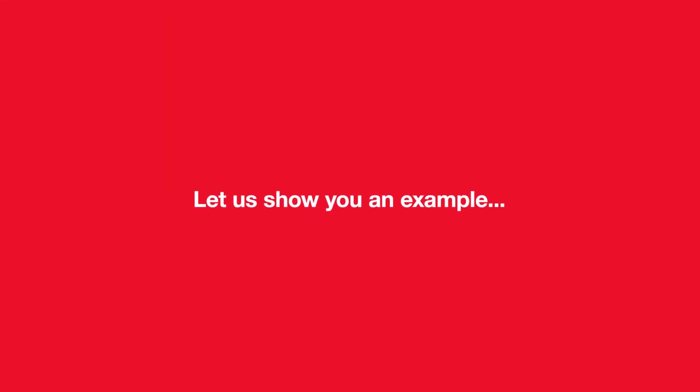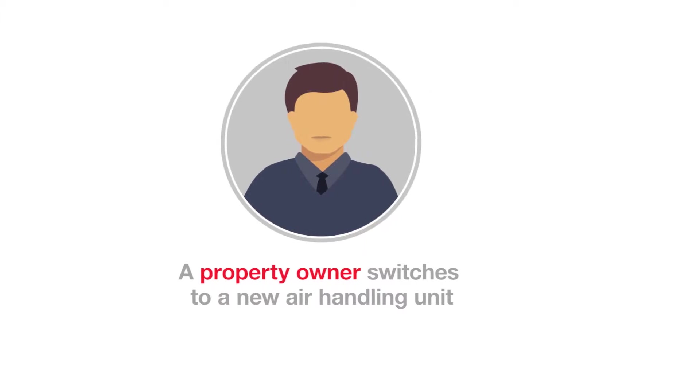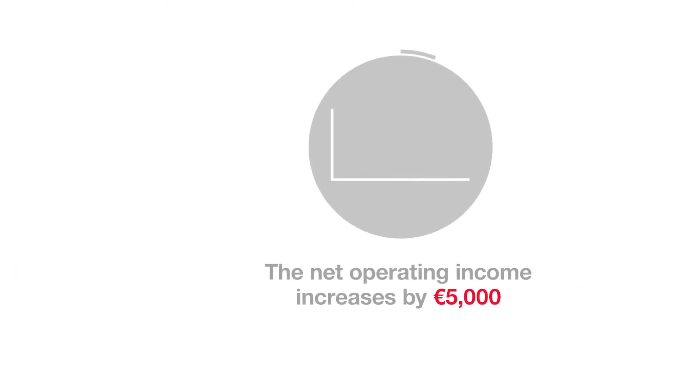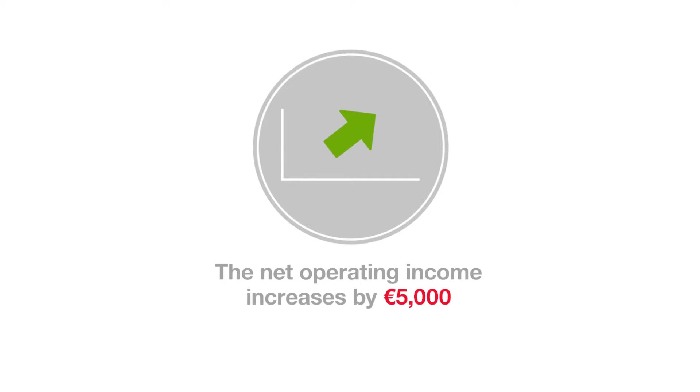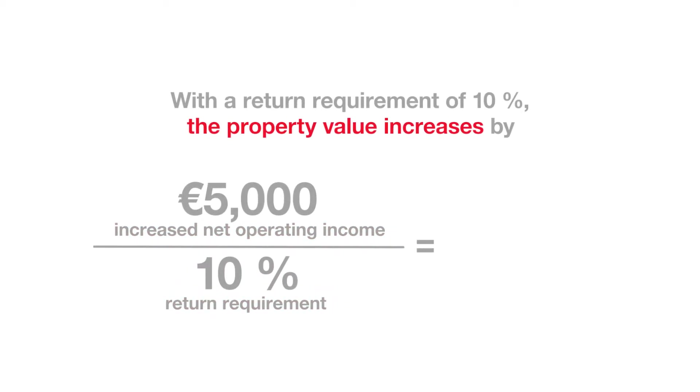Let us show you an example. A property owner switches to a new air handling unit with 5,000 euros lower operating costs. The net operating income increases by 5,000 euros. With a return requirement of 10%, the property value increases.